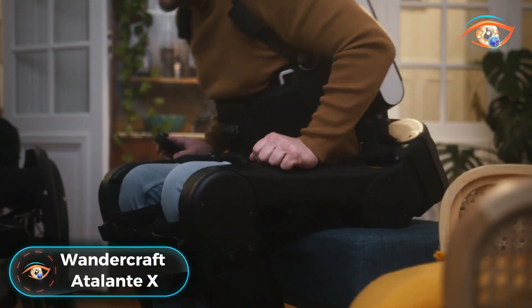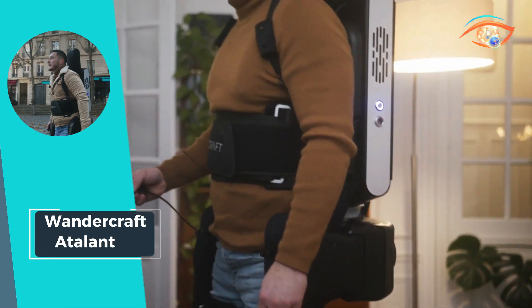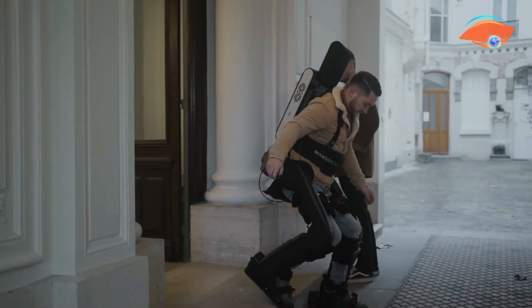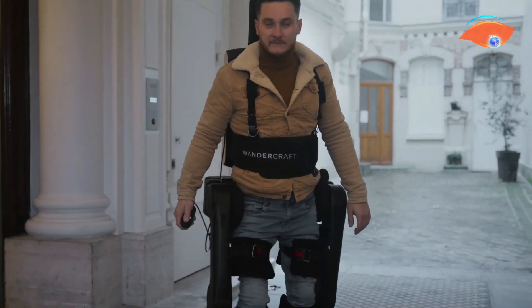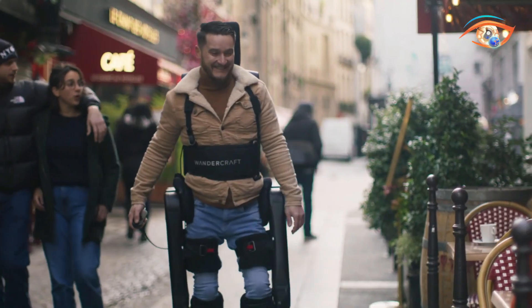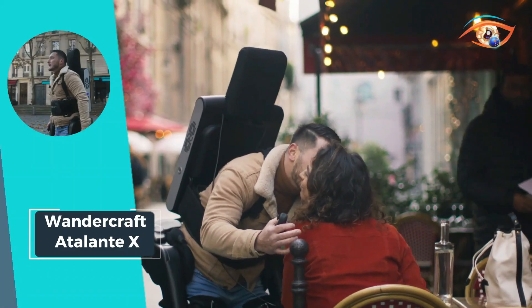Wondercraft Autolantex. Meet the Wondercraft Autolantex, a marvel of engineering and innovation. This self-balancing exoskeleton is designed to replicate the natural human gait, offering mobility and independence to those with mobility impairments. By mimicking the way humans walk, the Autolantex provides users with a fluid and natural walking experience, revolutionizing the field of assistive technology. Whether navigating indoors or outdoors, this exoskeleton empowers users to move with confidence and grace.